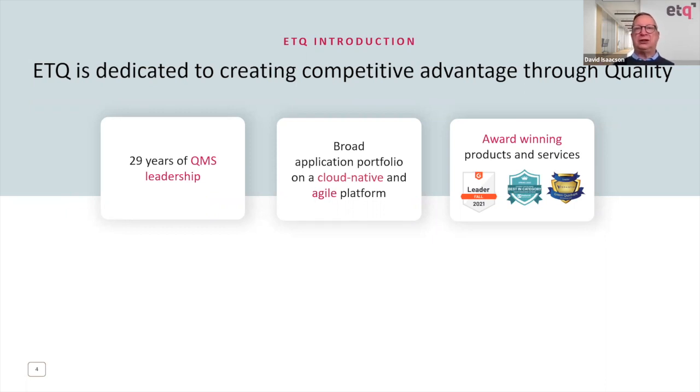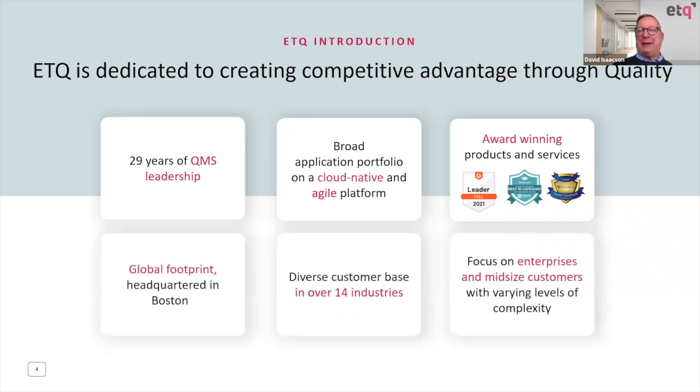We have over 40 applications, all in the cloud, that give our customers a very unique, very flexible platform for meeting their quality needs. It is an award-winning application set. We are headquartered in Boston but support customers around the globe, with customers in over 14 different industries — manufacturing such as Purple, as well as electronics, food and beverage, life sciences, medical devices, and pharmaceuticals. We support customers from very large organizations down to very small.